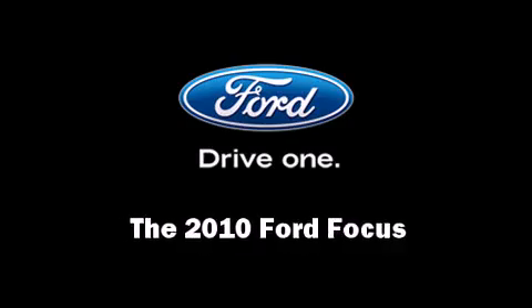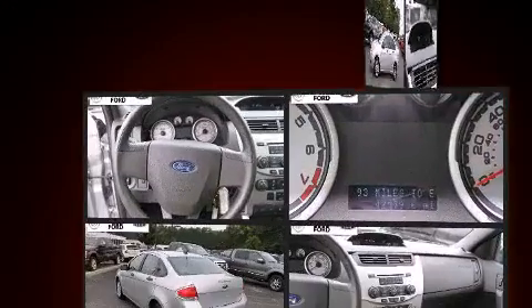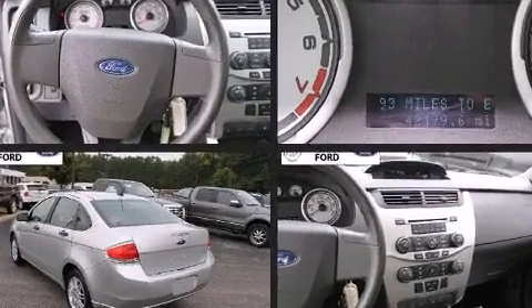Step into the 2010 Ford Focus. With fewer than 45,000 miles on the odometer, this four-door sedan prioritizes comfort, safety, and convenience.